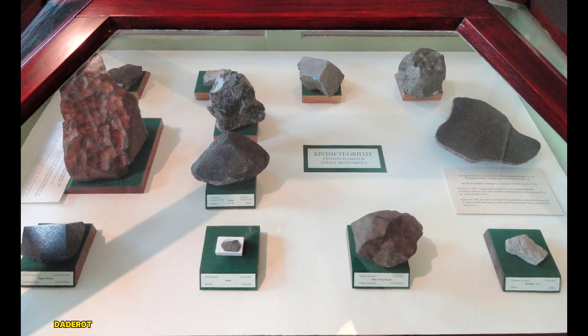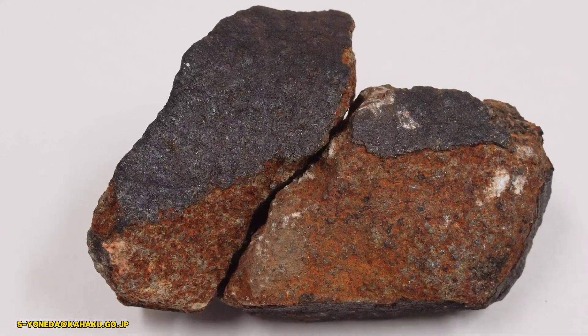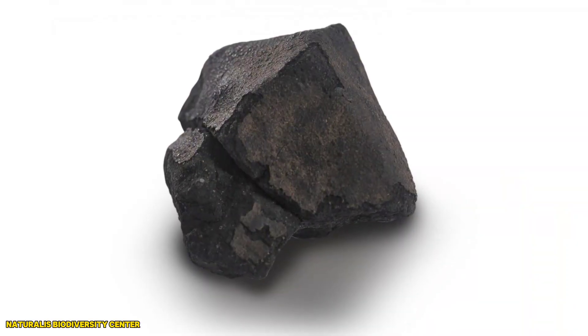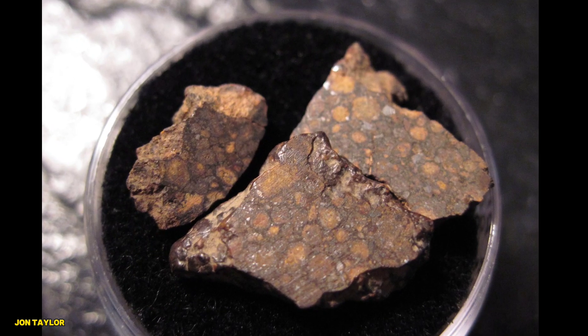Stony meteorites are further divided into chondrites and achondrites. Chondrites are the more primitive type, containing small, round particles called chondrules. Among these chondrites, carbonaceous chondrites stand out as particularly fascinating.